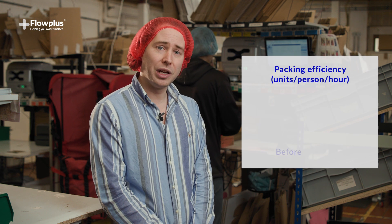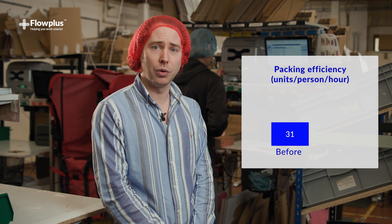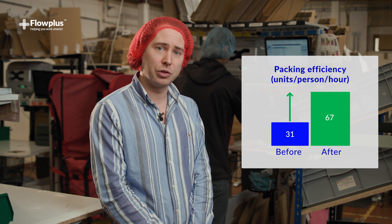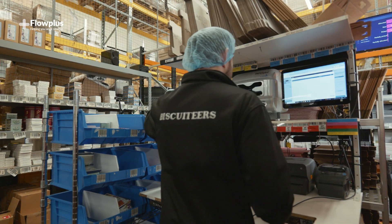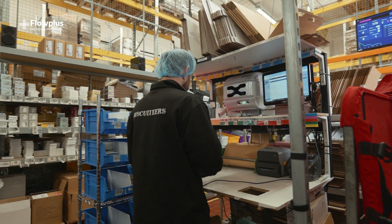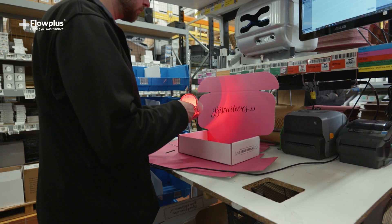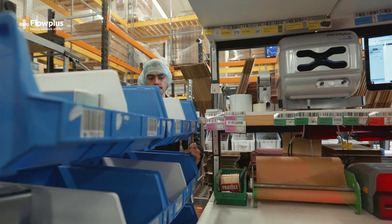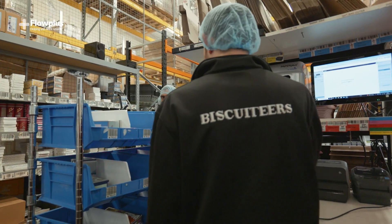We're now at the final part of the process, which is the packing area. We increased our pack rate from 31 orders per person per hour to 67. We made multiple changes to achieve this: one was to upgrade the layout of the packing benches; two was to upgrade the workstations so the packers would have all the materials right where they need it; and three is to have the trolleys brought directly to the packers so they don't run out of product.